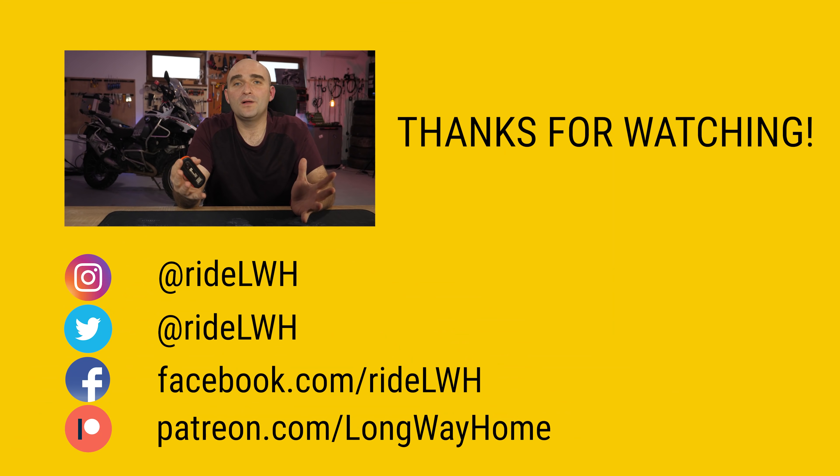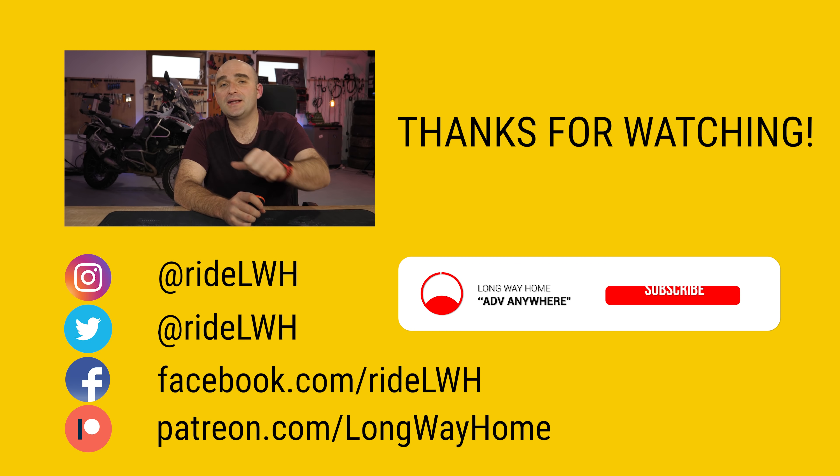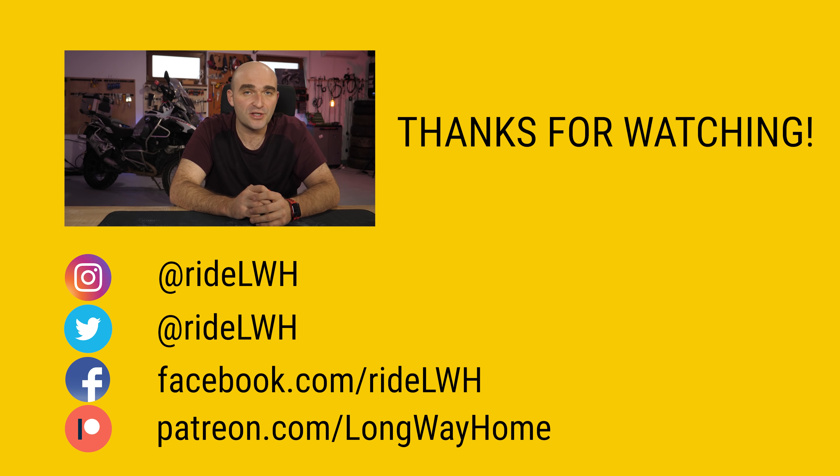As always, I'm very interested to find out what you guys think, so drop down to the comment section below and share your take on the new Himalayan and on small, inexpensive adventure bikes in general. That's the show for today, everyone. If you've enjoyed it, give it a big thumbs up, and if you think you've learned something new, consider subscribing or becoming one of our Patreons to help us make more of these shows. Cheers, and I'll see you on the next one.